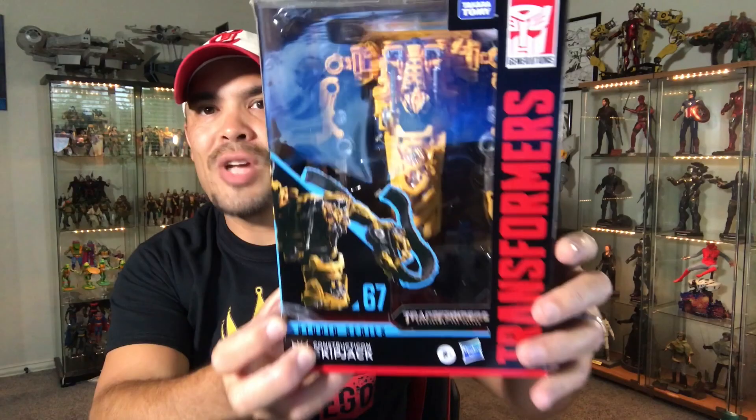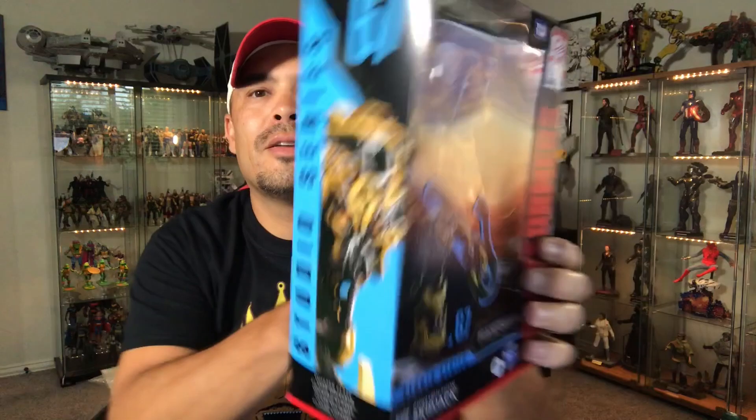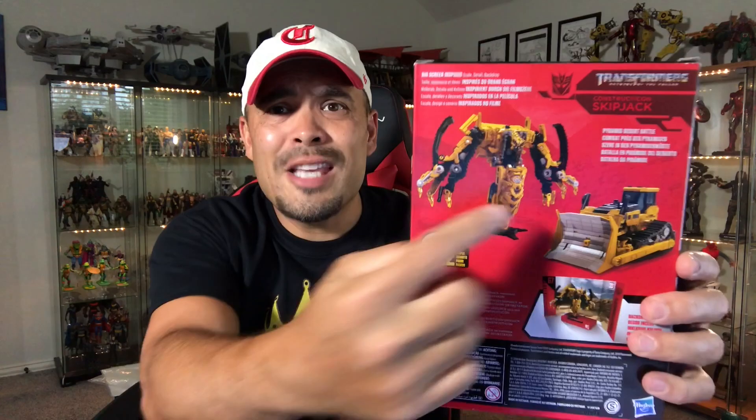I needed a couple more Constructicons to finish building Devastator from Revenge of the Fallen. I technically didn't need Rampage because he wasn't actually part of Devastator — Rampage fought Bumblebee in the desert, another cool fight scene. But I wanted this guy right here because he is the true leg of Devastator, and his name is Skipjack. Found him at Target. Basically the same toy as Rampage with the exception of being yellow.